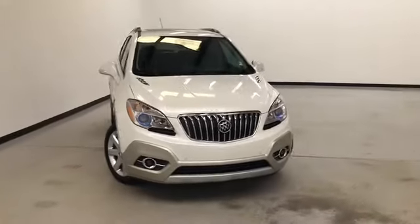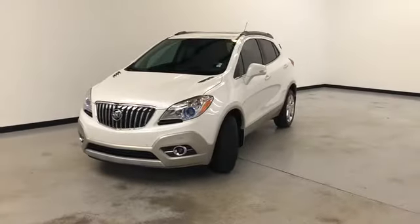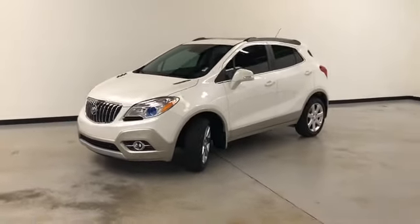Welcome to Randy Curnow Buick GMC. We're doing a walk-around video of this 2015 Buick Encore. It's white diamond tricot on the exterior, black leather on the interior, and remote start.